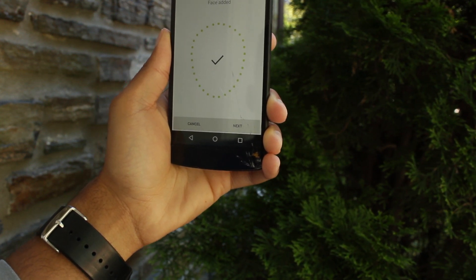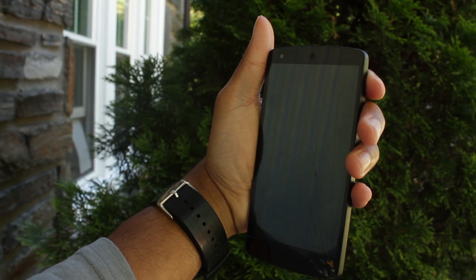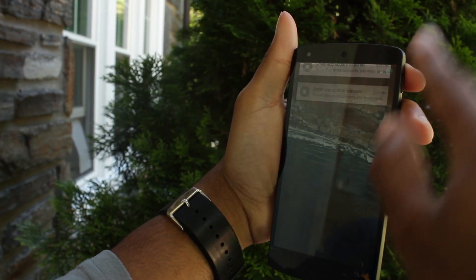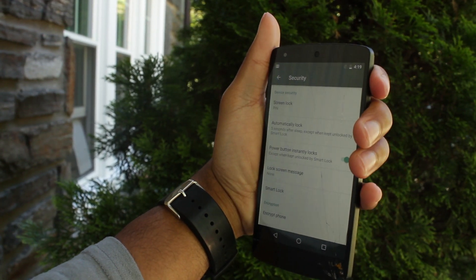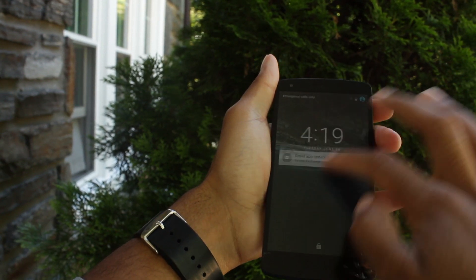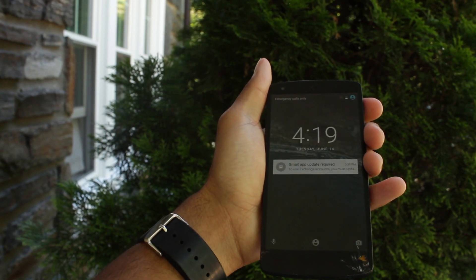Have you tried face unlock? If you haven't, you really should. I know this sounds like a gimmick but it actually works pretty well. I unlock my screen and my phone's unlocked — watch again, turn on my screen and my phone is unlocked. It looks like I don't even have a lock security mechanism on my phone.